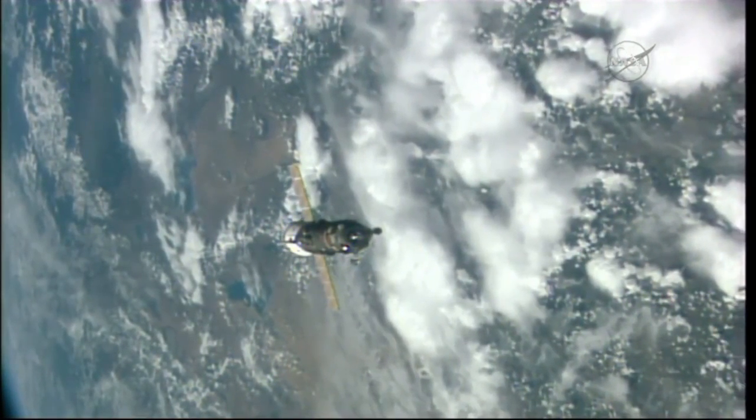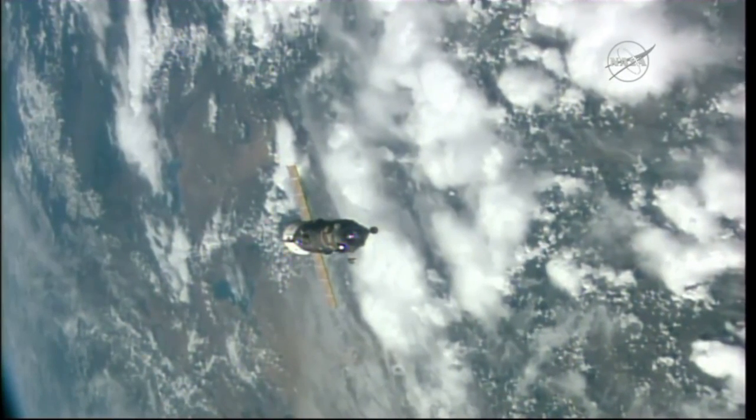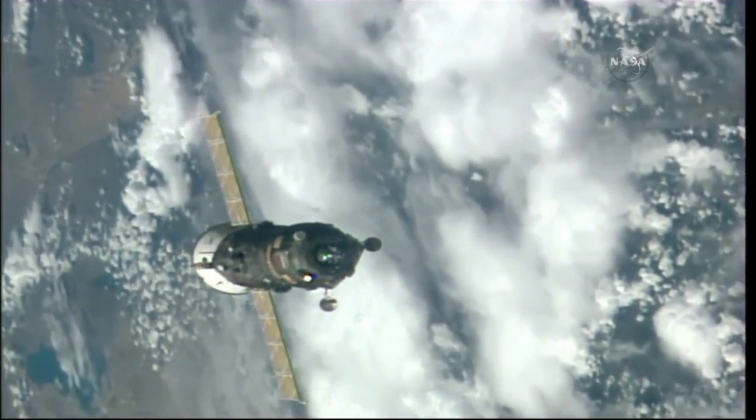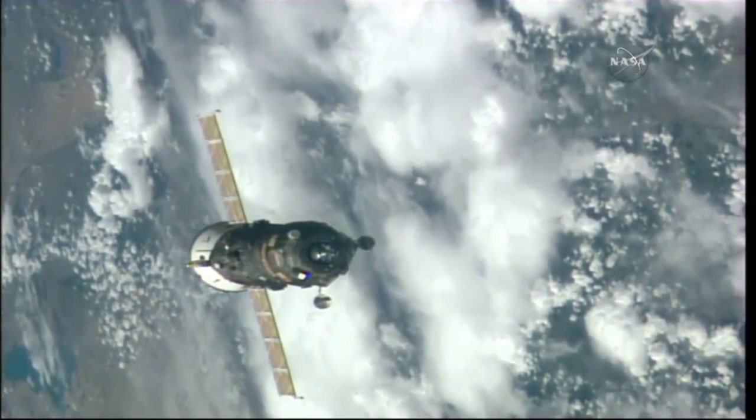The International Space Station and the Progress resupply craft flying 254 statute miles over central Mongolia, moving from northwest to southeast in an orbit inclined 51.6 degrees to either side of the equator.